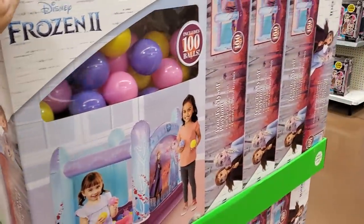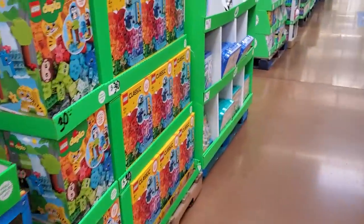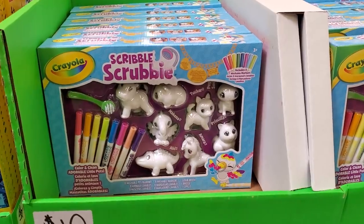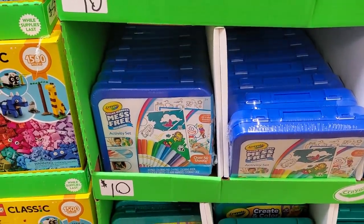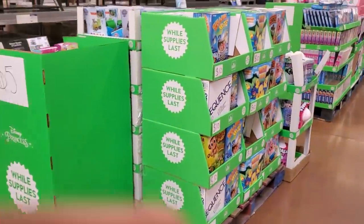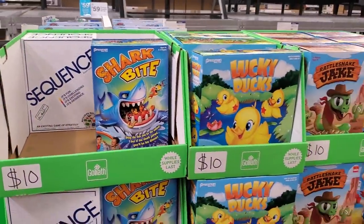Frozen. $10 — you have Scribble Scrubby. More activity sets by Crayola, all $10. I'm waiting to see their video games on sale. Shark Bite — games are $10.